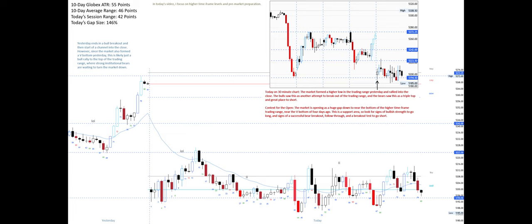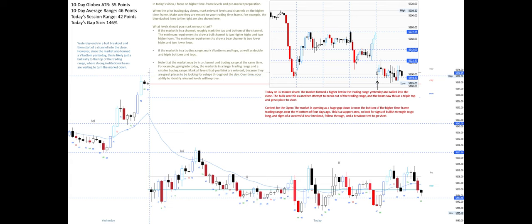In today's video I focus on higher time frame levels and pre-market preparation. When the prior trading day closes, mark relevant levels and channels on the higher time frame. Make sure they are synced to your trading time frame — for example, the blue dashed lines to the right are also shown here.